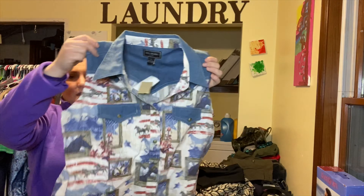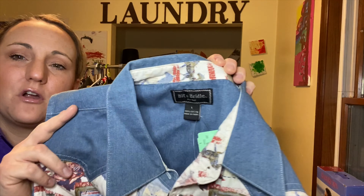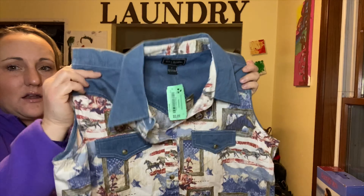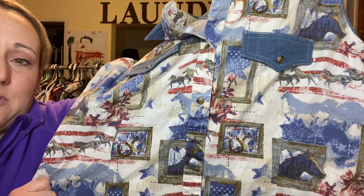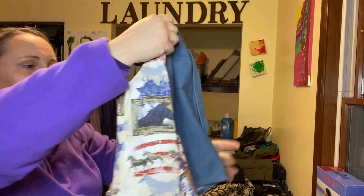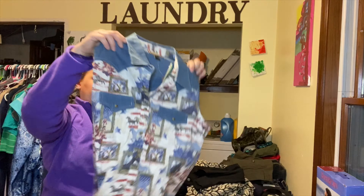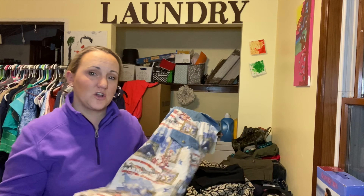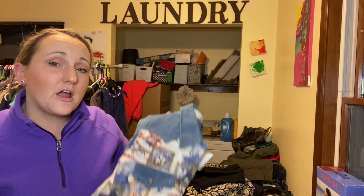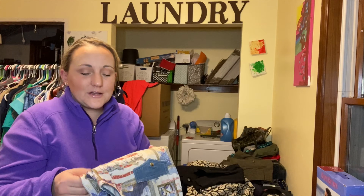Another Community Aid find was a new-with-tags vest from Bit and Bridal — it's definitely older, kind of a chambray denim with snap rodeo-style closures and a really pretty horse print. It was half price at three dollars. Since it's new with tags I won't wash it — instead I'll tumble it in the dryer on low with a dryer sheet to freshen it, get rid of dust and fuzzies, then steam and photograph it.